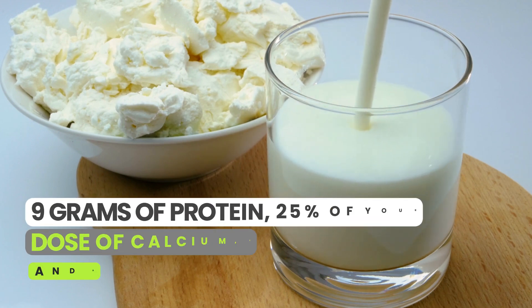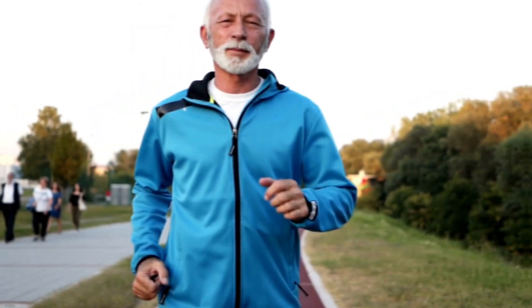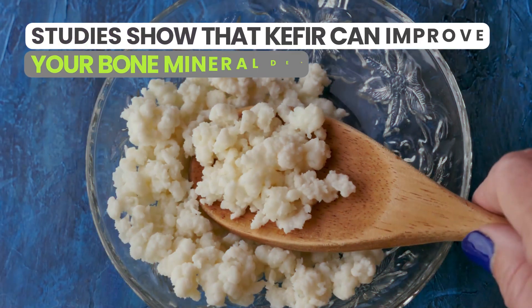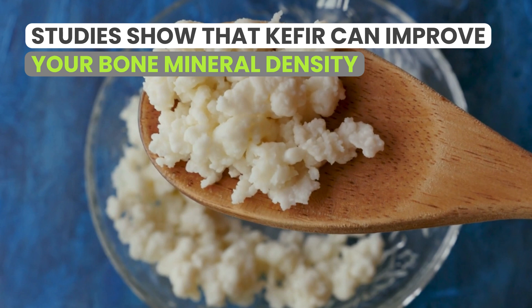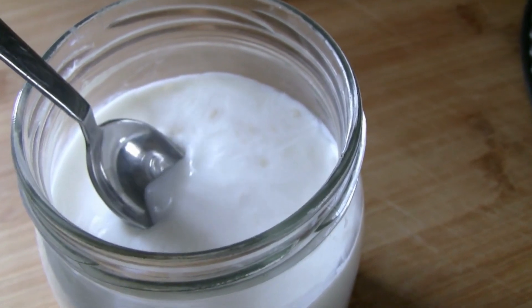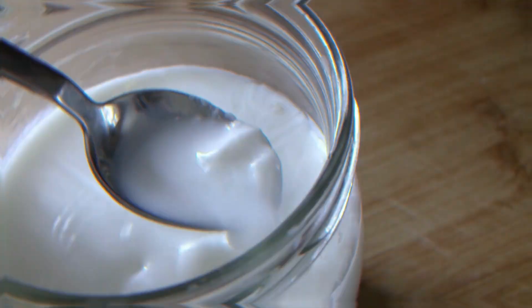Think of kefir as a one-cup wonder. It packs a punch with nine grams of protein, 25% of your daily dose of calcium, 20% of phosphorus, and a decent 12% of vitamin D. All these nutrients have one mission: to maximize your bone strength. And the best part — it's not just theory, science backs it up. Studies show that kefir can improve your bone mineral density. How about that for a breakfast beverage? Here's to mixing up your morning routine with some kefir goodness — your bones will thank you.